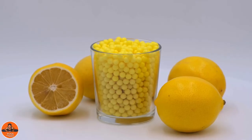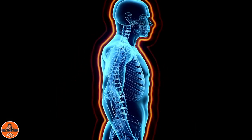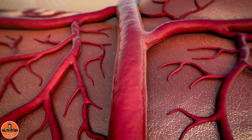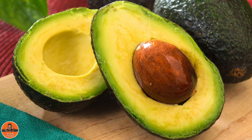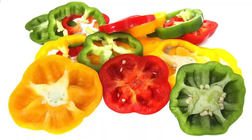Vitamin C veggies and fruits. Vitamin C is vital for the regular functioning of the immune system, easing inflammation and strengthening the veins. Citrus fruits and veggies include tomatoes, bell peppers, avocados, broccoli, oranges, lemons and peppers.